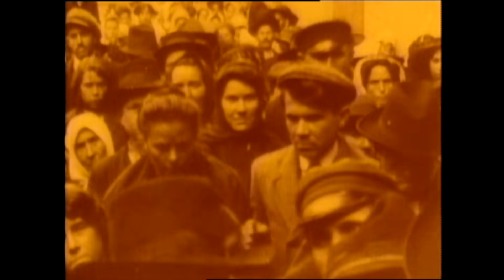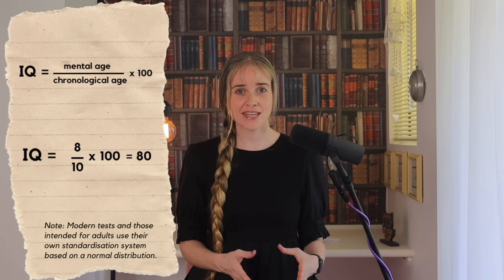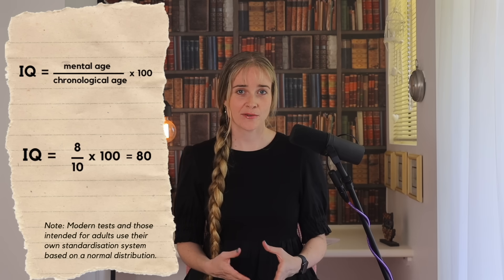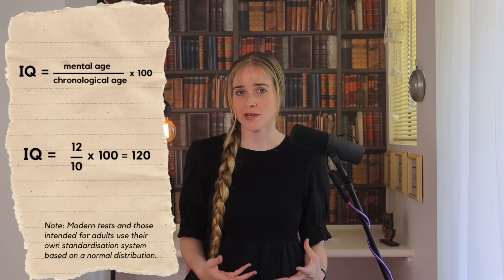He pushed for forced sterilization of people he called feeble-minded, and in the US this happened to over 60,000 people. It was William Stern who in 1912, after a conversation with Goddard, came up with the calculation that would become known as IQ — dividing the mental age by the chronological age and multiplying by 100. So if a 10-year-old has a mental age of 8, that's an IQ of 80, with 100 always being the average. A child of 10 with a mental age of 12 would score 120.